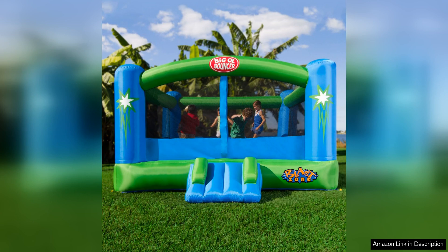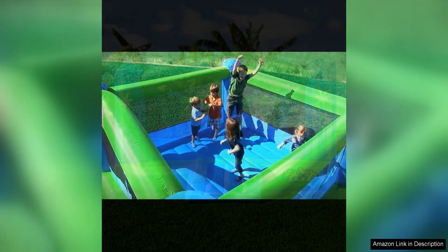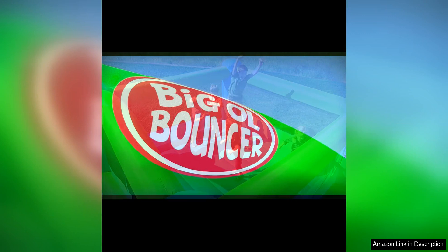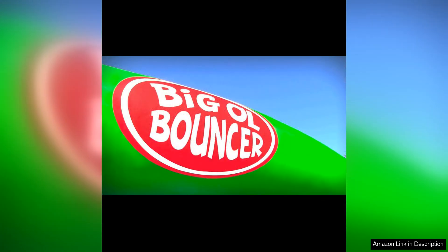One of the standout features of the Big Ol' Bouncer is its large size. Measuring 15 x 12 feet, this bounce house offers plenty of room for multiple children to jump and play at the same time. The sturdy construction and high quality materials ensure that this bounce house can withstand hours of bouncing and rough play without losing its shape or stability.